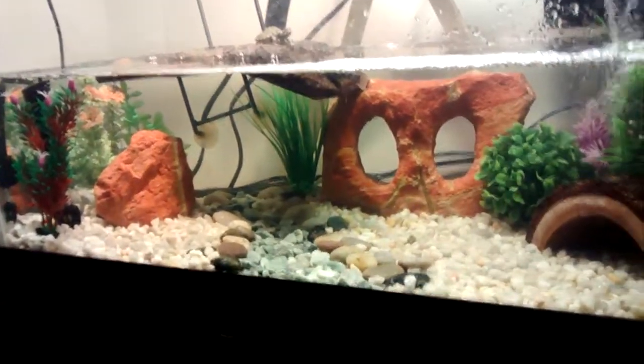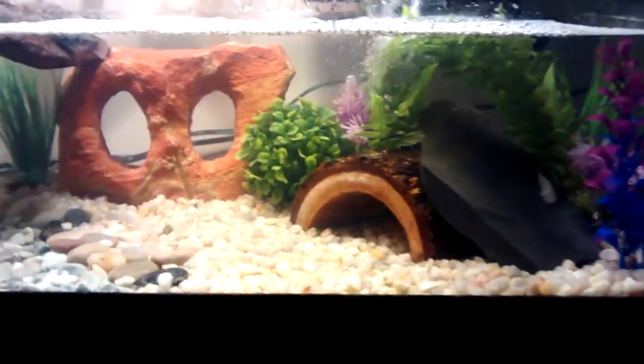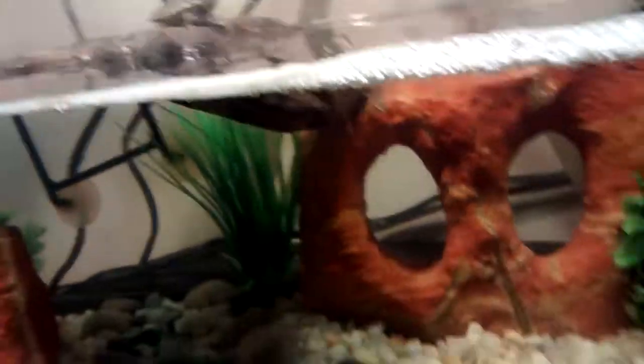Our big tank's a little bit more murky than normal, but we just had some filter problems for like two days — should be better in no time.